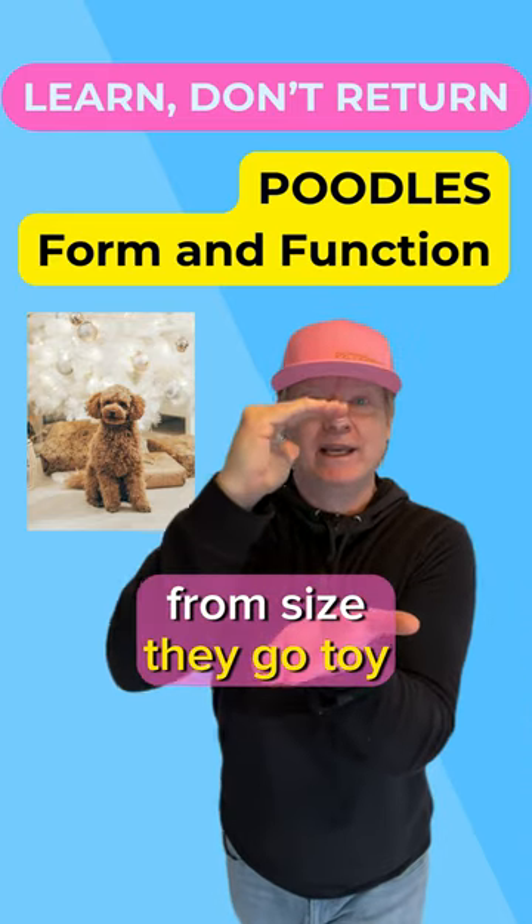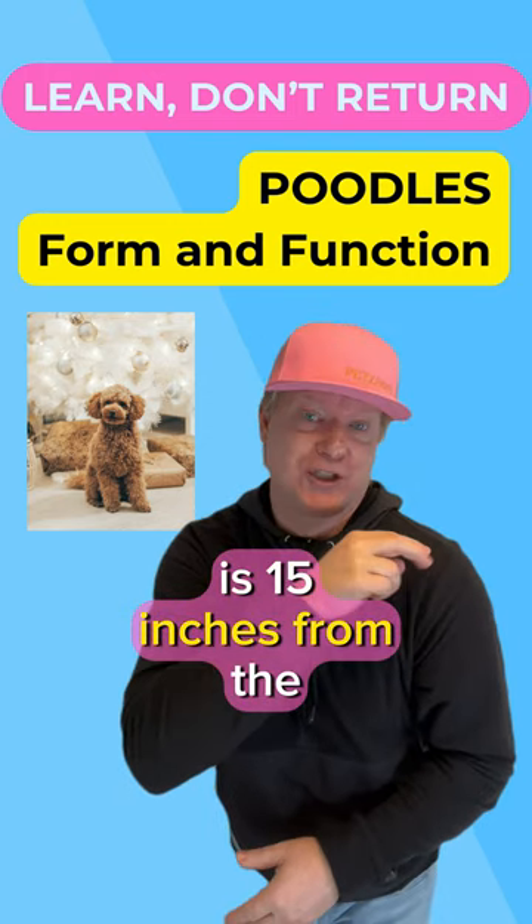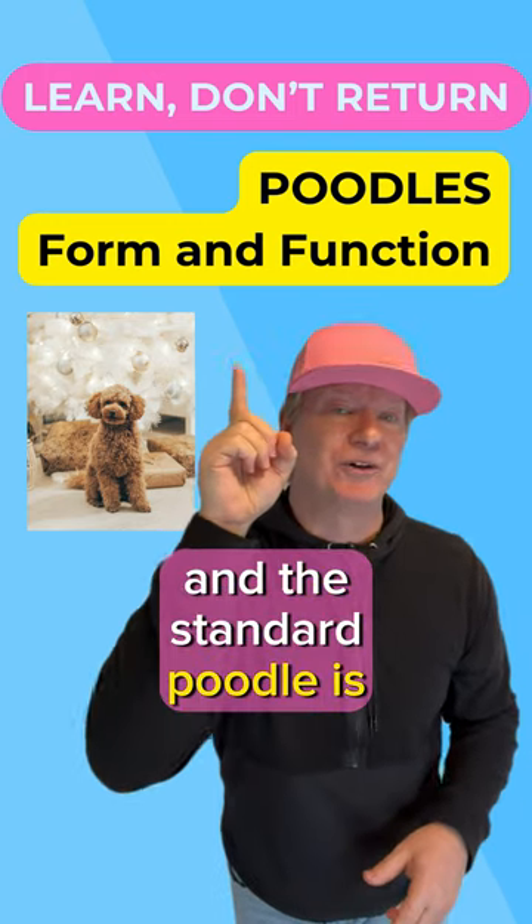From size, they go toy, miniature, and standard. The miniature poodle in the middle is 15 inches from the shoulder to the ground, and the standard poodle is anything above that.